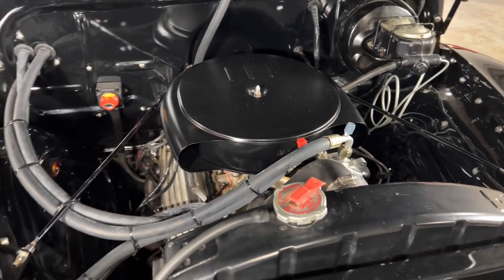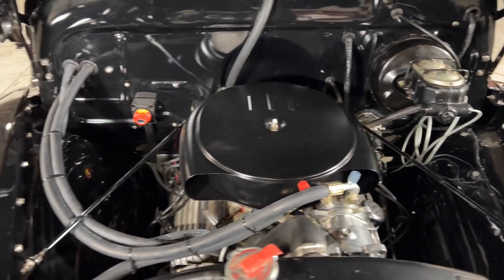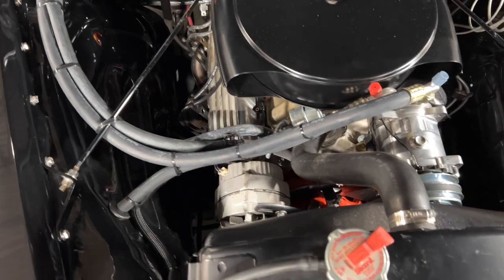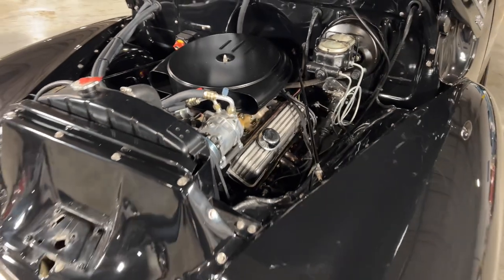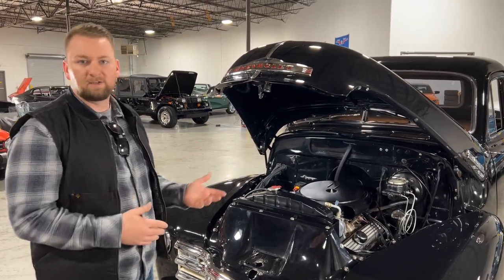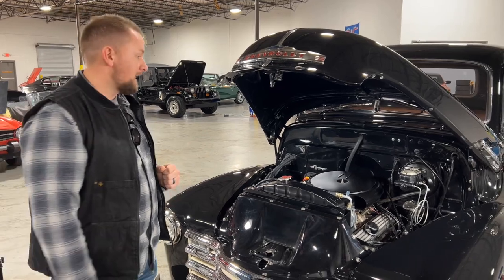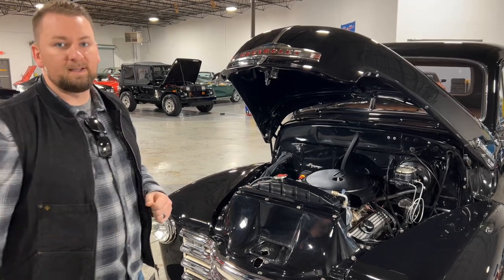This truck has power disc brakes, AC, and power steering — everything you need. On the back of the firewall you'll also see a kill switch, which is useful when the truck's stored long-term or when you're worried about security. Overall the engine bay is nice and clean. You can LS swap these trucks, keep them small block Chevy, or even keep them original with the inline six. With a 350 V8, these trucks are definitely fun to drive.